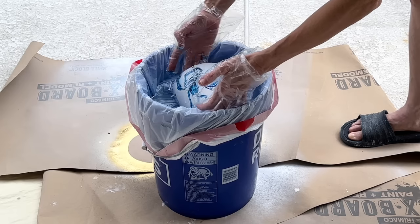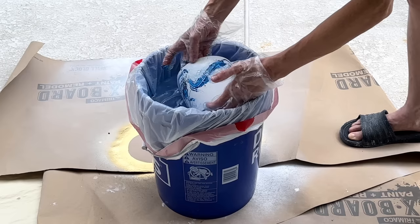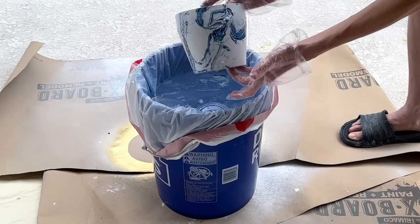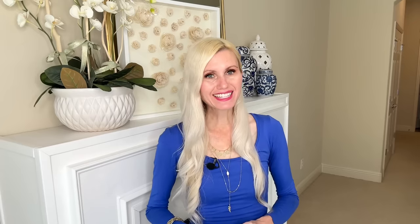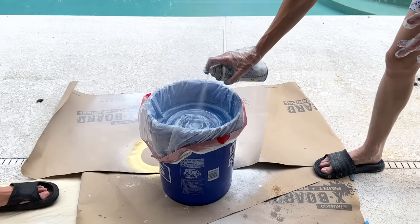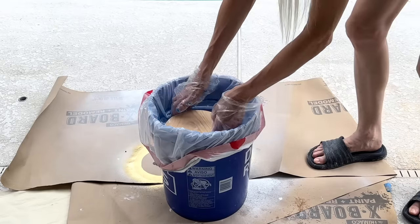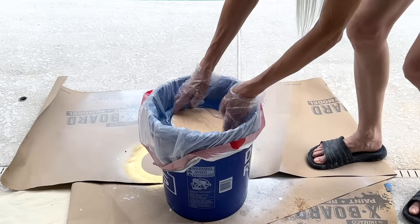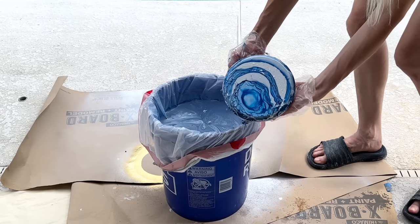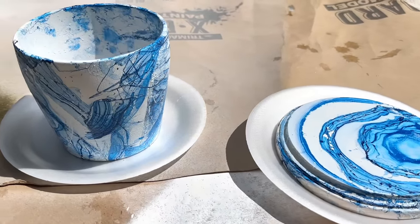Once the paint had coated the entire container I pulled it out — I love the swirls, it's unique and one of a kind. I repeated this process for the lid, spraying white and blue in alternating colors, then dipping the lid into the paint and pulling it out. Look at how cool that swirl bullseye is on top of the lid! This painting technique worked beautifully for this project. Once both pieces were coated, I let them dry for one hour.